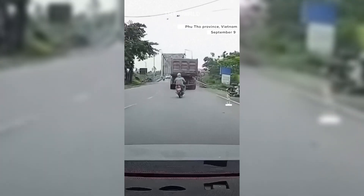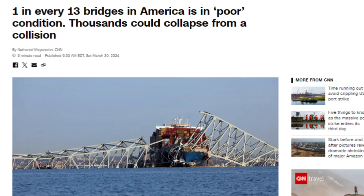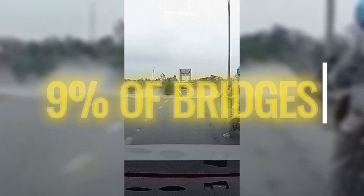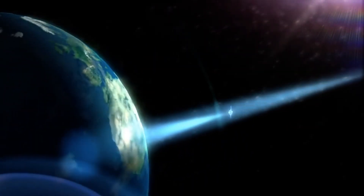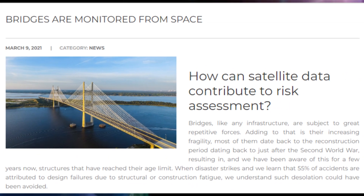To put this into perspective, the U.S. alone has 54,560 bridges classified in a precarious state — that's about 9% of the bridges in service today. Given these numbers, adopting satellite-based technologies could greatly enhance how we maintain and monitor this crucial infrastructure.